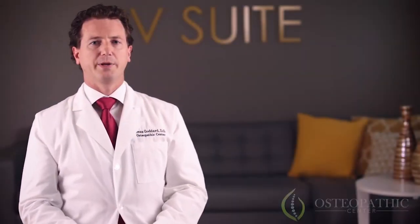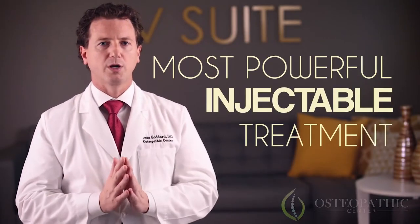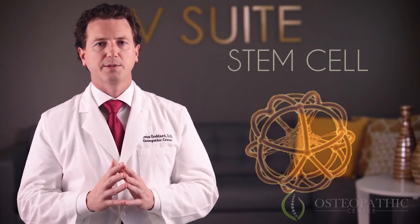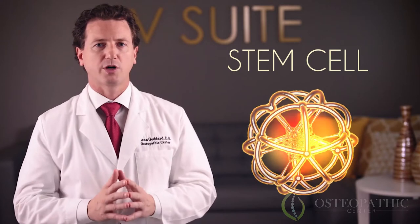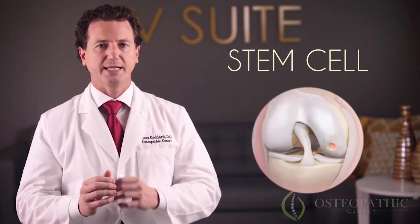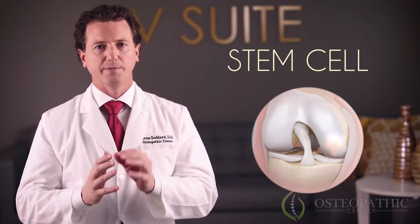Stem cell therapy is the most powerful injectable treatment that can help healing and repair all types of injuries. Stem cells are robust cells that can be transformed into virtually any kind of tissue. With stem cells, you can treat any damaged area in your body and regenerate it.